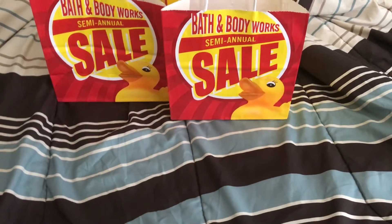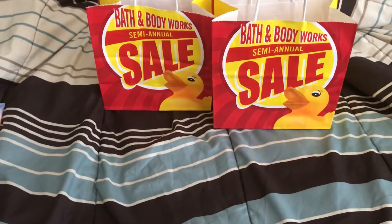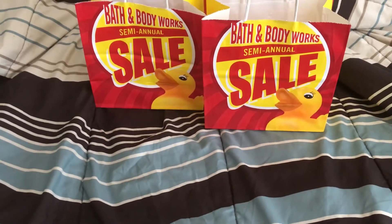Hey guys, what's going on? Thank you so very much for watching. Today I have another Bath & Body Works semi-annual sale haul to share with you guys. This is going to be haul number 6 and haul number 7.